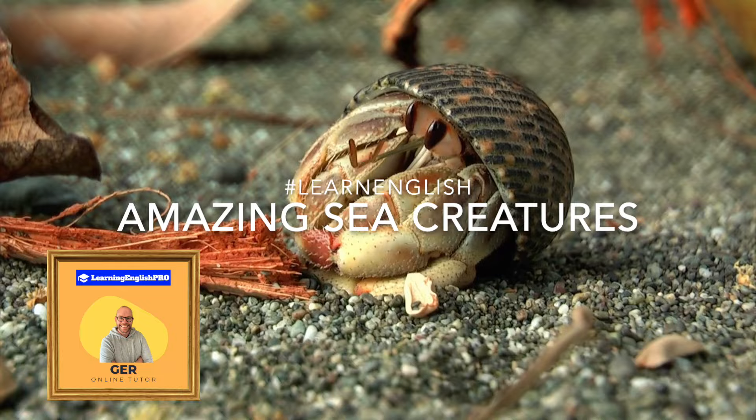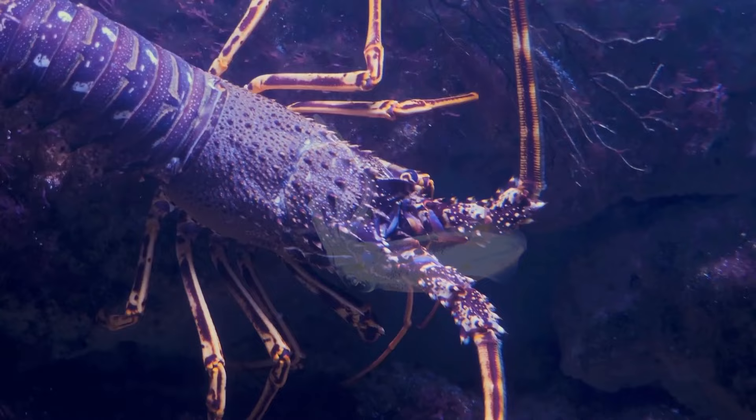Hello everyone, welcome to Learning English Pro, this is Jer. Today we're diving deep into the fascinating world of sea creatures, from the smallest clams to the mighty octopus.